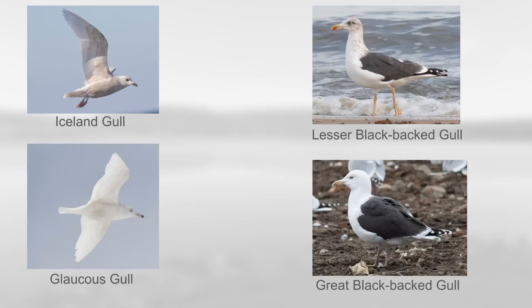Then we have the larger gulls. Starting with the pale ones, you have Iceland Gull, which is similar in size to Herring Gull, and then the larger Glaucous Gull. Then there are the two dark-backed ones: Lesser Black-backed Gull, which is an increasing visitor from Europe, and Great Black-backed Gull, which is the largest gull species in the world. In terms of distribution, Great Black-backed Gull is very common in coastal areas, Lesser Black-backed Gull is increasing especially towards coastal areas, and Iceland and Glaucous are usually found a little farther north.